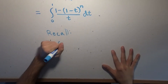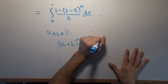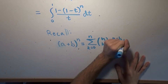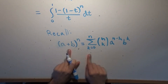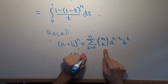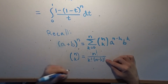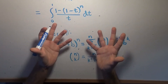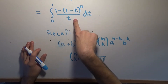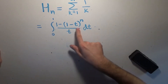Recall that if we have a power of a sum of two different things, this can be written as the sum from k equals 0 to n of n-choose-k — which is the number of ways you can choose k objects from n objects — times the first thing to the power of n minus k, times the second thing to the power of k. The n-choose-k symbol equals n factorial divided by k factorial times (n minus k) factorial. We're going to utilize this fact to evaluate the integral as a sum, which is really neat.